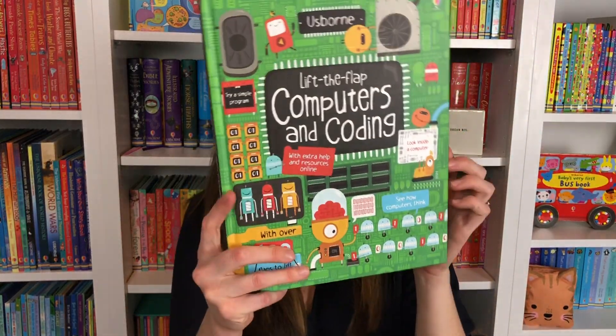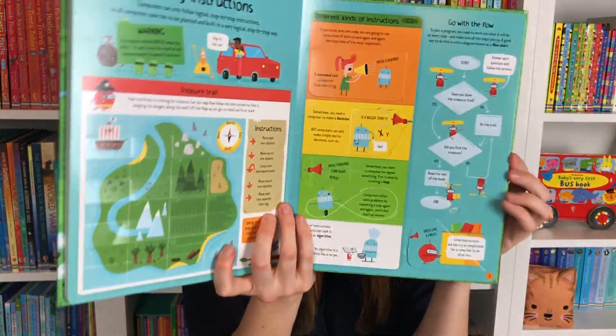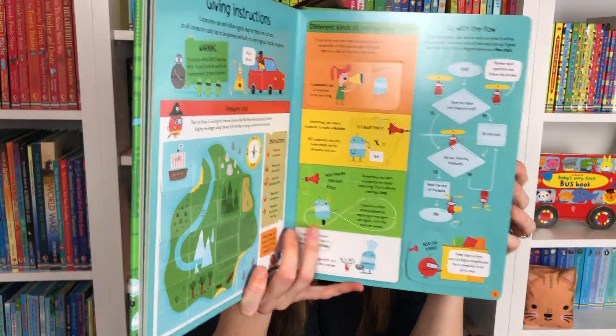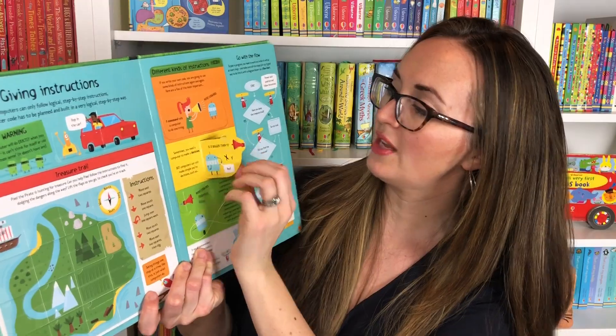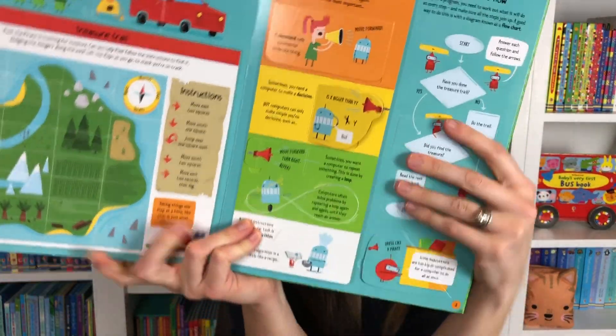We also have Lift the Flap Computers and Coding. You're going to find out what's inside a computer, find puzzles to try, useful words, quirky facts — again with the bite-sized chunks of information throughout.